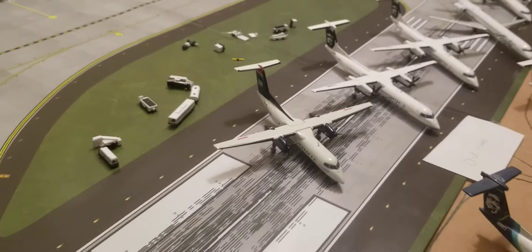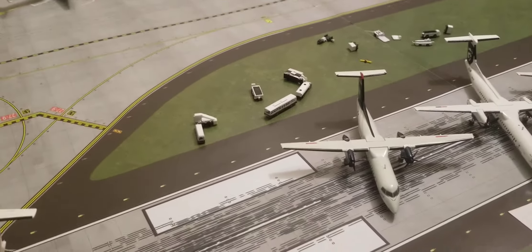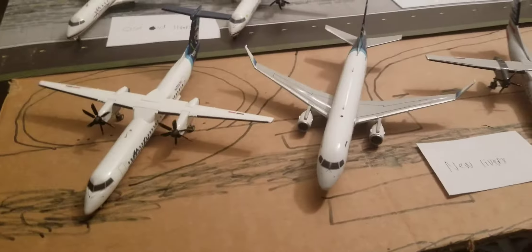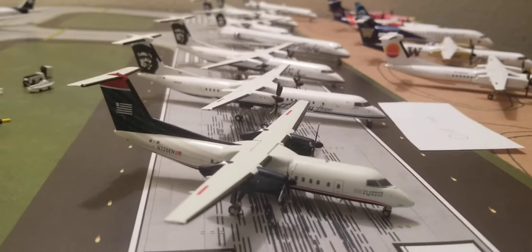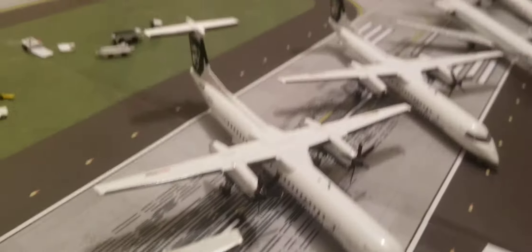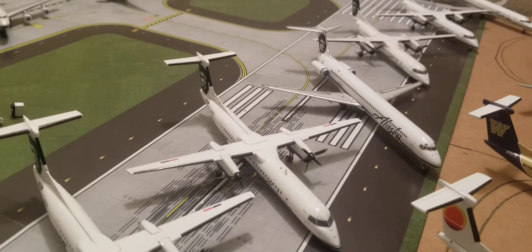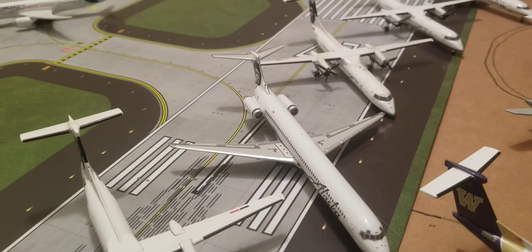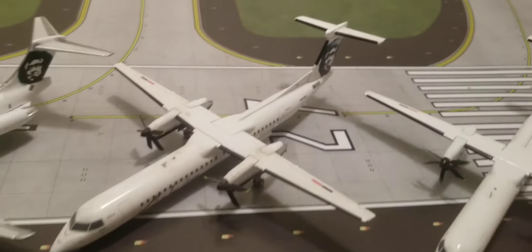Moving on to the old livery. My parents gave me a bunch of Alaska Airlines Q400s in the old livery, so that's why it's the biggest section. First, we have a US Airways Dash 8 300, an Alaska Airlines Q400, another Alaska Airlines Q400, another Alaska Airlines Q400, an Alaska Airlines MD83, and another Alaska Airlines Q400.